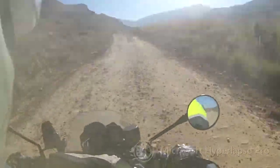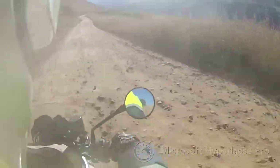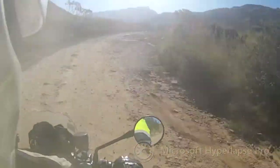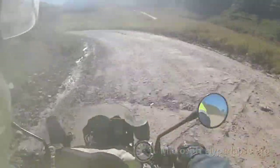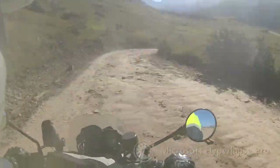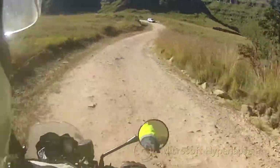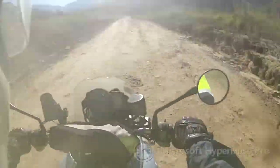As you can see I am using Microsoft Hyperlapse software to speed up the video and take out some of the shakiness, and hopefully make it a little bit more interesting. Most sections where there is not much happening are at 6x speed, otherwise it is at 3x speed.